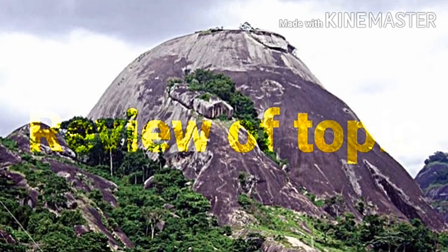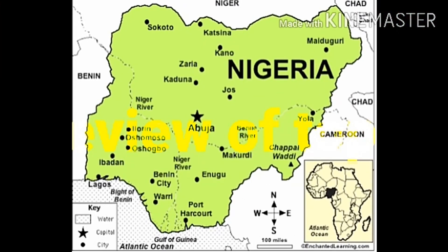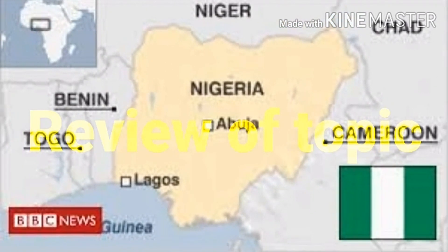In review: landforms such as mountains, rivers, and valleys make up the geographical features of Nigeria. Countries that surround Nigeria include Benin, Niger, Cameroon, and the Atlantic Ocean to the south. Natural resources in the lowlands include timber and rubber, while the highlands have tin, coal, and gold.